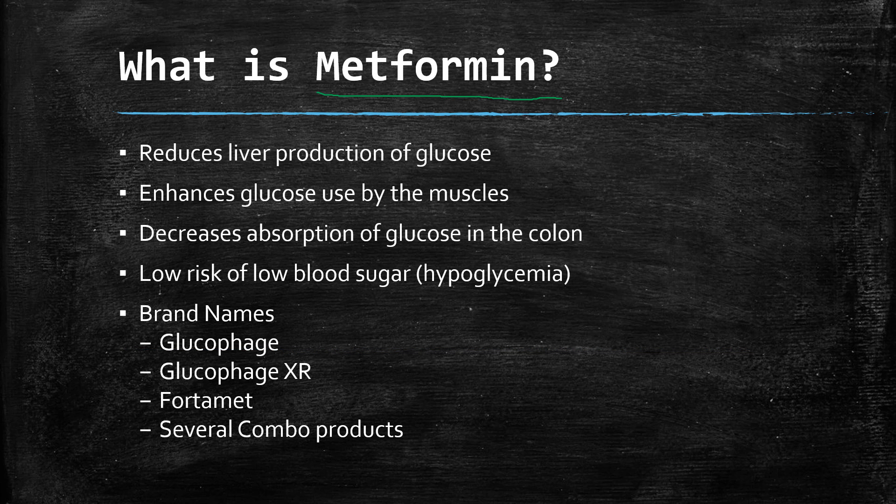First off, what is metformin? It's a medication that reduces liver production of glucose. It can also enhance glucose use by the muscles — the muscles can utilize blood sugar a little bit better. It also decreases the absorption of glucose in the colon. It's considered very low risk for low blood sugar or hypoglycemia due to its action. If we do see low blood sugar, it's usually because somebody is taking another medication that also has a blood sugar effect. Some of the common US brand names are Glucophage, Glucophage XR, Fortamet, and it's available in several combination products as well.